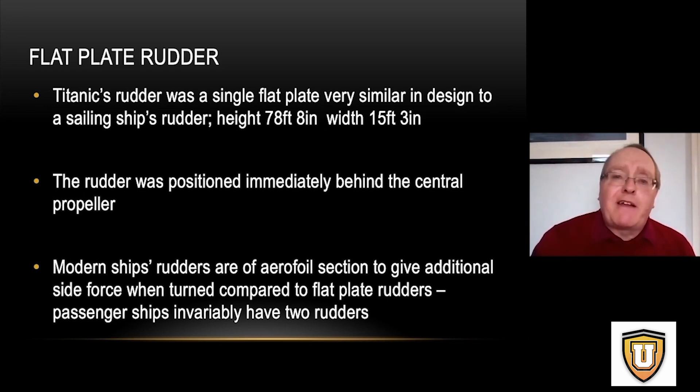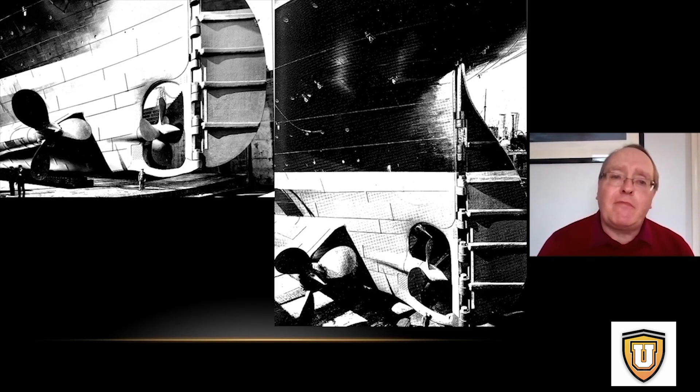We can see in this picture the wing propeller on one side of the ship, driven by the reciprocating engine — with obviously another one on the other side. It's the steam from those engines that drives the turbine that drives the central propeller. That central propeller is just ahead of the rudder, so as it throws the water away, it's directed by the rudder. We can see here that the rudder is completely flat except for the strengthening braces.